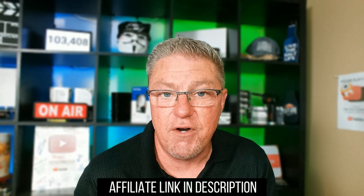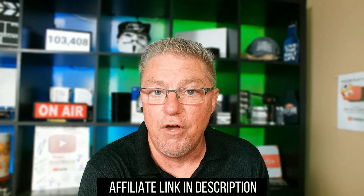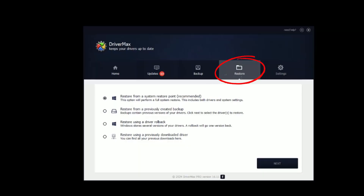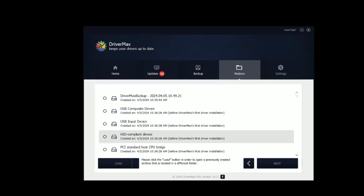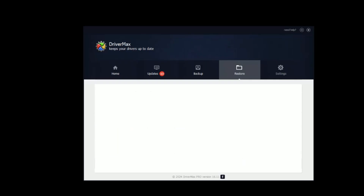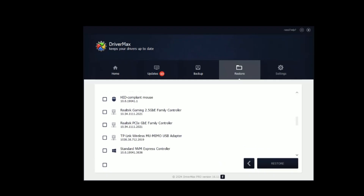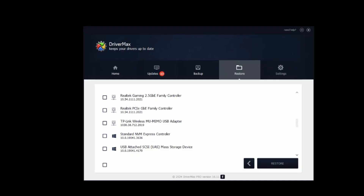So if you ever have to reinstall Windows, you'll know that you have all the drivers you need to get 100% back up and running with all your hardware in good shape — including that rare, obscure piece of hardware that you no longer have the drivers for. And the program is free. If you ever need to restore a driver, you simply open the program, go to the restore tab, point it to that zip file you backed up, and it will open up and show you all the drivers that have been backed up. Then you select one, two, or all of them and let it restore them. It's literally that simple.